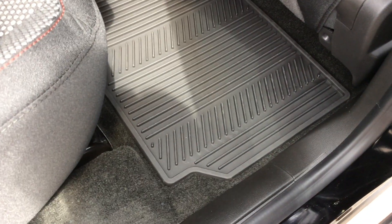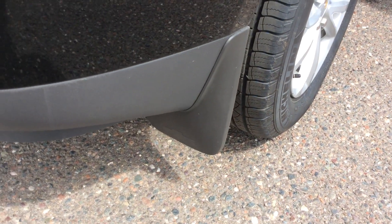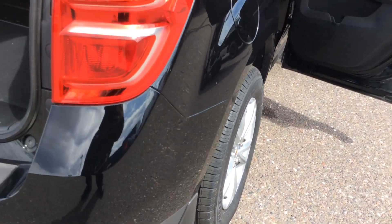Another thing this vehicle has, it does have all-weather floor mats in it. As we start to go around the back, this vehicle does come with mud flaps and splash guards on it.